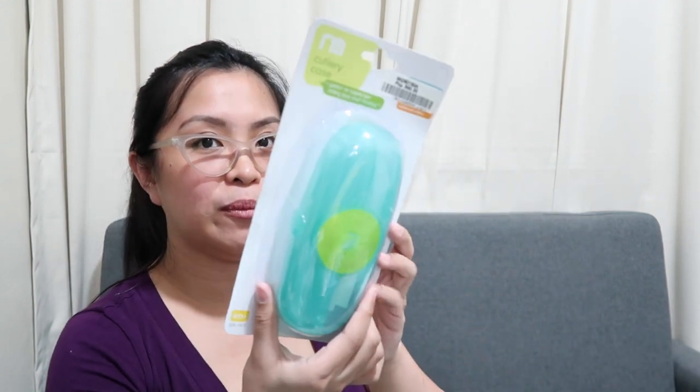And then, for when he learns to eat, I also got this from Mother Care — a holder for his cutleries, spoons, and forks. This was PHP 399, so everything won't be scattered everywhere.